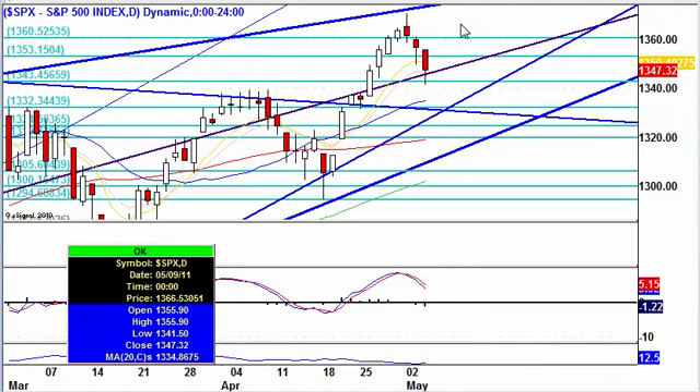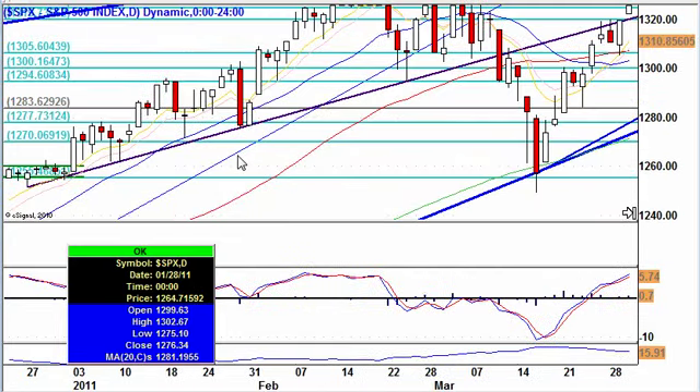Looking here at the S&P daily — we had this big run up, had a thrusting pattern, we had a drop and we continue with the drop. We have lower highs, lower lows, and we continue southbound. We did find a little support here at the 11 EMA moving average, also a big trend line that comes in.